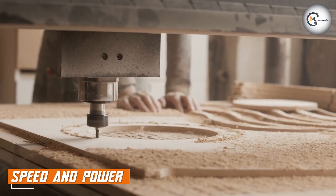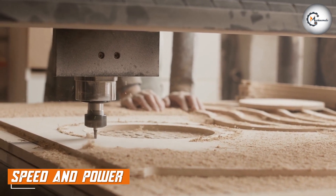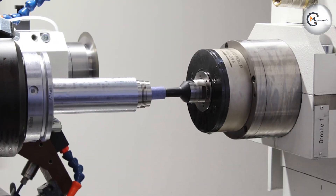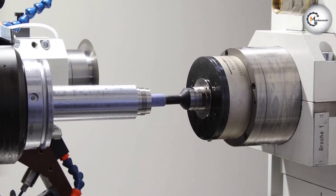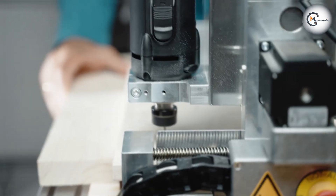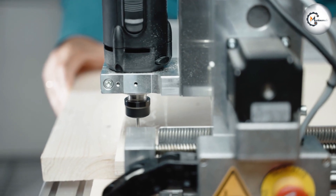One of the primary factors to consider when comparing a CNC Splendor and a Router is speed and power. CNC Splendors are designed to operate at high speeds, typically ranging from 8,000 to 30,000 rpm. This high rotational speed allows for precise and efficient cutting of various materials, including metals and plastics.